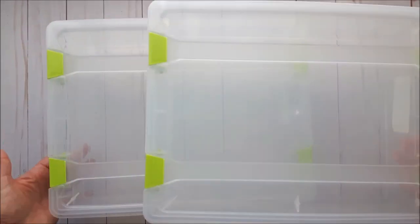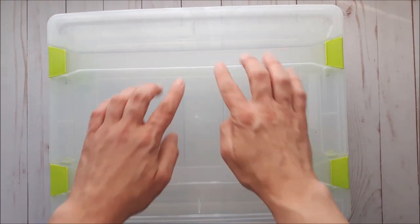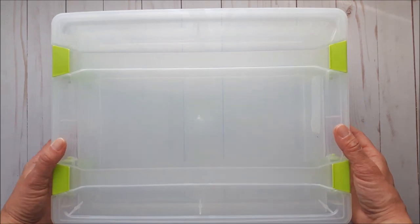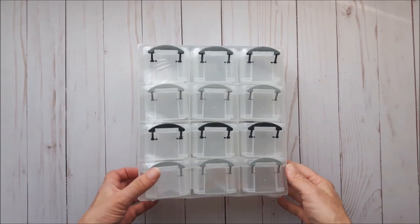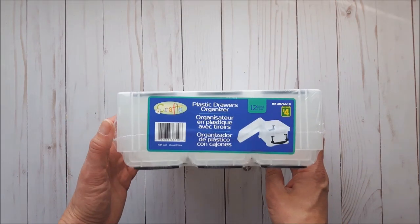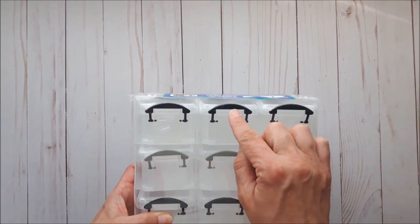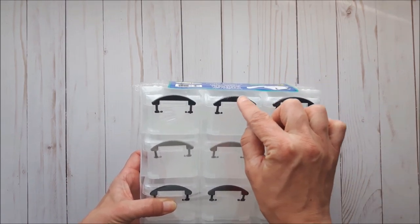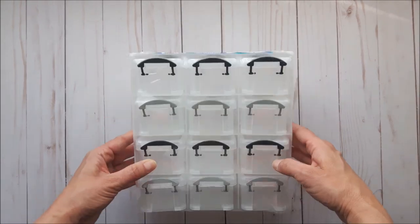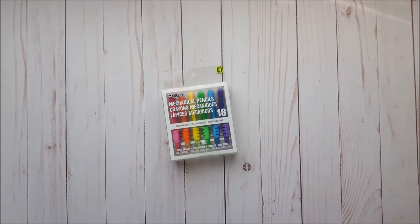I got two containers, hoping I can fit some 8.5 by 11 paper sheets in here. This is nothing new at Dollarama, but I've been holding off. It's the plastic drawer organizer with little mini containers that pull out like a drawer and have a latch — four dollars for the set, a great deal.